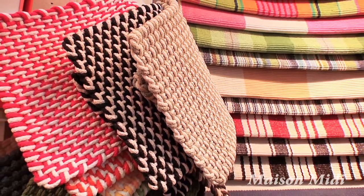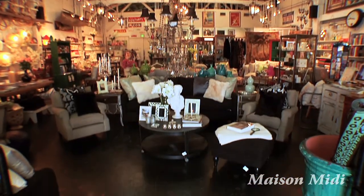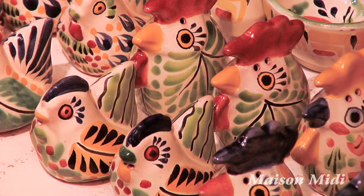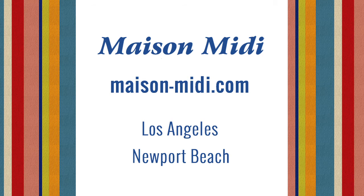We sell small throw rugs for your kitchen and home furnishings. We'd love to have you come to our store and visit with us and see what we're doing, or you could visit Maison-Midi.com.